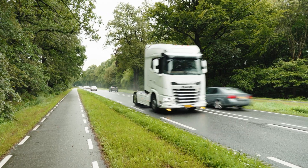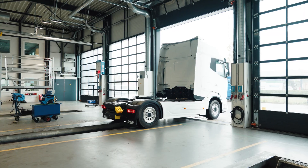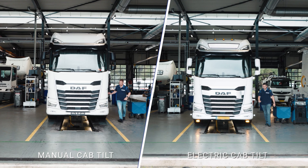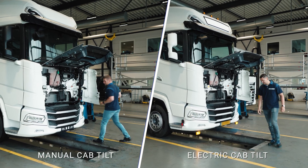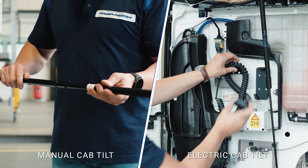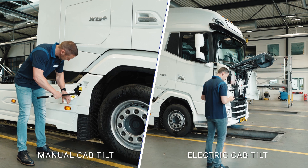For more than 50 years, PowerPacker has been working in close collaboration with major OEMs to deliver high-quality cap tilt solutions that work under the most harsh conditions. In addition to manual cap tilt solutions, PowerPacker offers the option to power the manual cap tilt with an electric pump, or have a fully automatic electric cap tilt system.